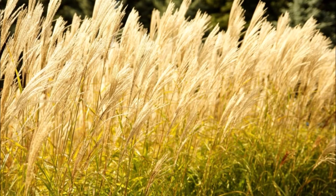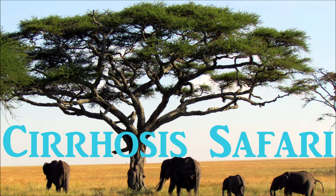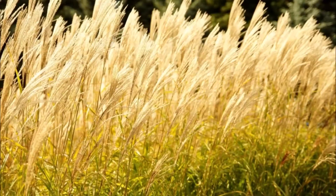This beer's got a fish on it! What could that mean? It's a little fishy. Hey guys, welcome to Strosa Safari — an uneducated perspective on beer reviews. I'm Jake. I'm Zach.